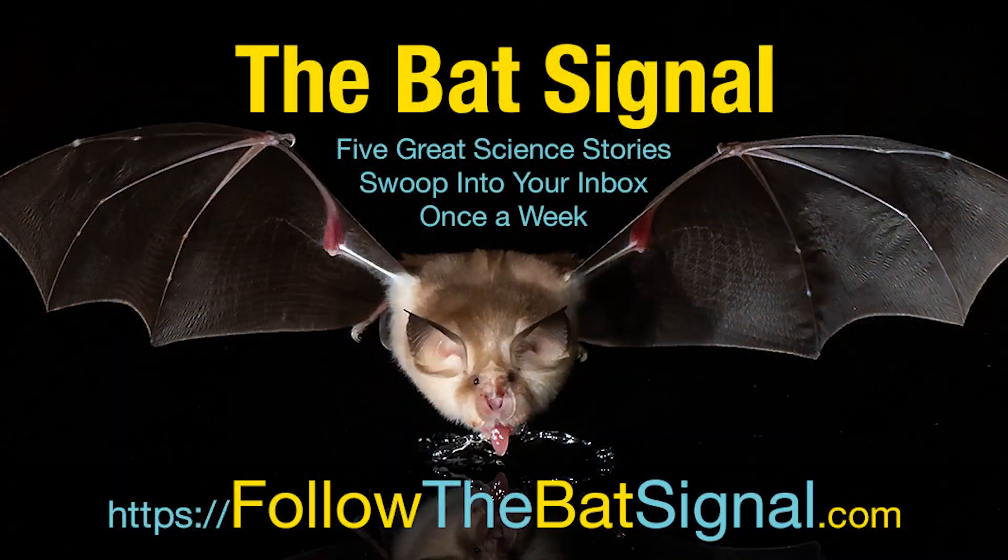Every week I find five science stories that I think are interesting. This is just one of them. If you want the other four, the only way to get them is to sign up for my free weekly newsletter called The Bat Signal. Just go to followthebatsignal.com and sign up.